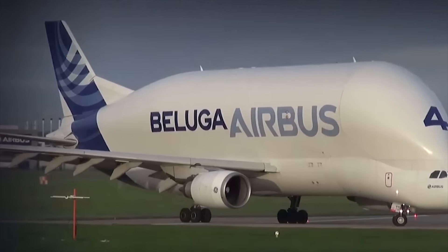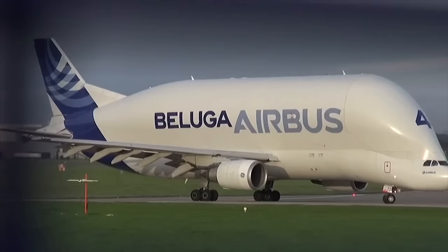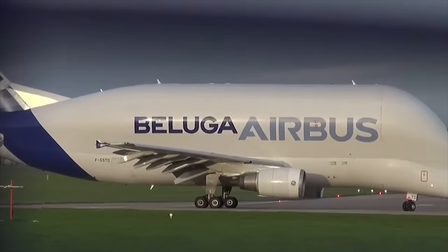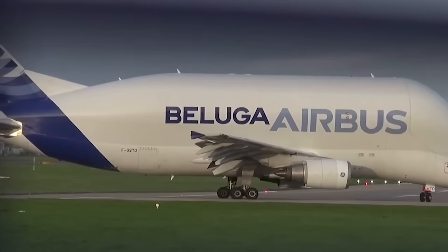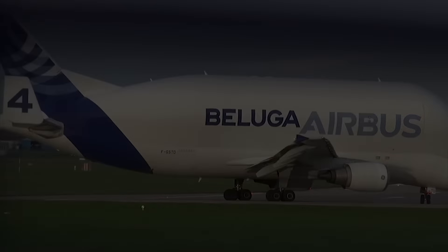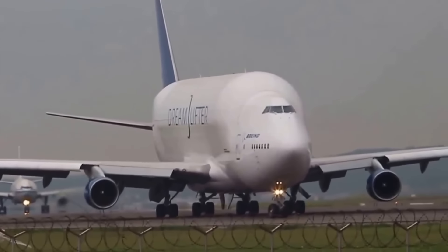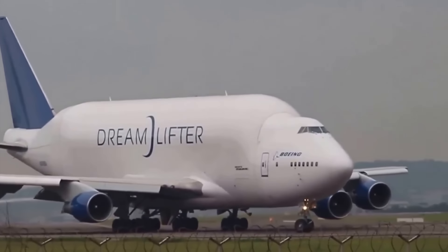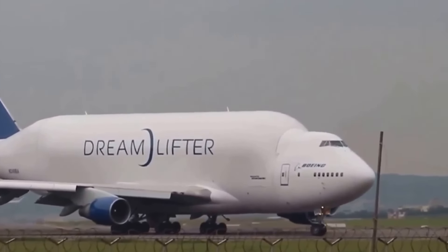Boeing and Airbus have both developed fuselage transporter aircraft based on their commercial aircraft series. These are designed to carry components for their aircraft to central assembly locations. Here, we'll take a look at both the Boeing Dreamlifter and Airbus Beluga XL, focusing on the differences between the two programs and aircraft.